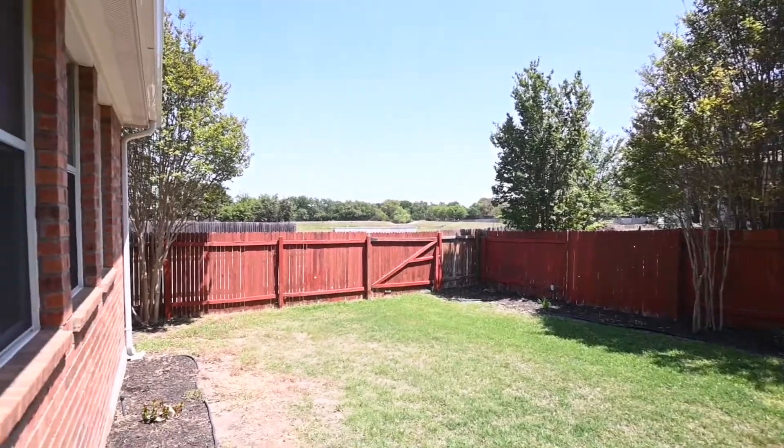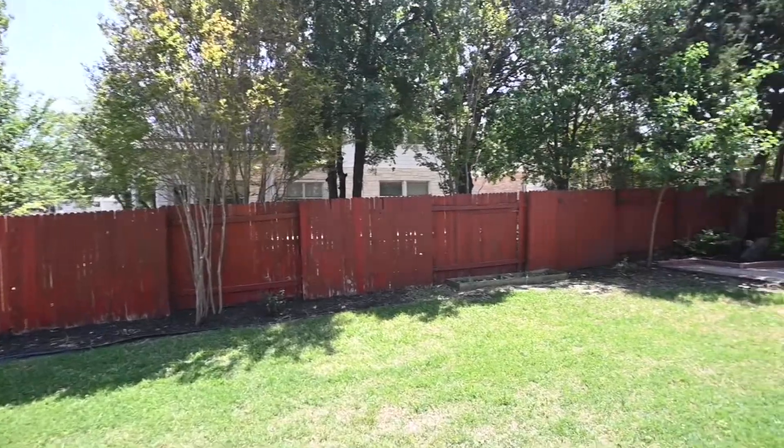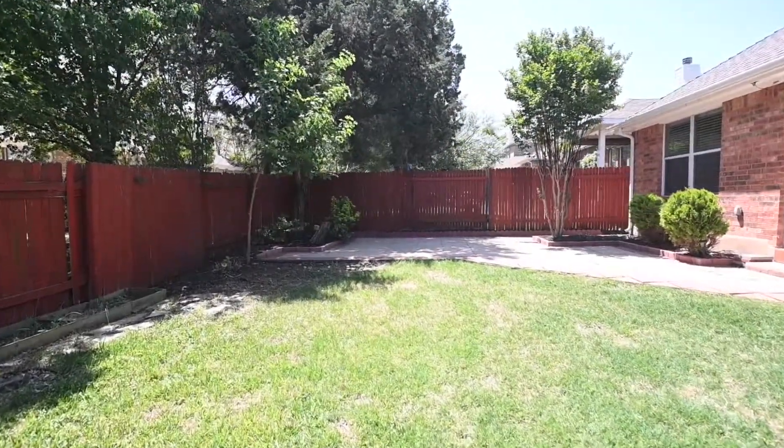I want to thank you for taking the time to watch today's virtual tour. If you have any questions, please reach out to us on our website at rollingwoodmanagement.com. Thank you for taking the time to watch this — we really do appreciate it. Goodbye.